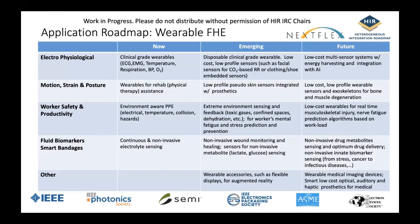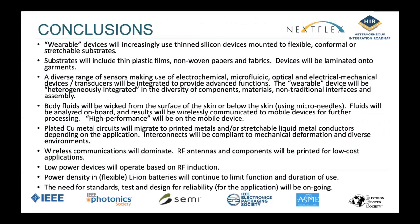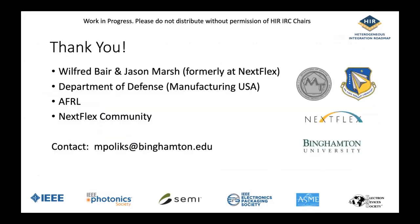We have also provided a roadmap for wearable technologies covering all listed parameters. One thing we're going to start to see is not only picking up electrical signals from the body or stimulating the body with electrical signals, but also collecting fluids — whether perspiration on the skin or interstitial fluids below the skin — which often contain markers indicating the presence of disease or inflammation, indicating the potential of an infection. I'd like to thank all co-authors who participated, especially Wilford and Jason, formerly from Nextflex, who helped kick this off at the beginning.